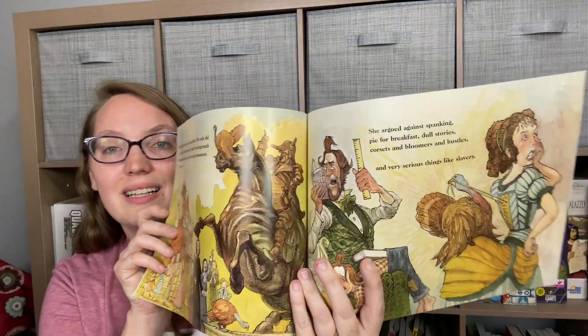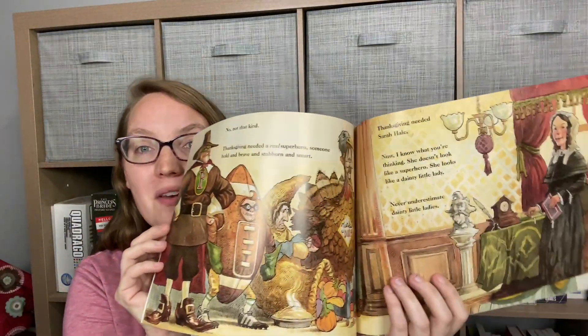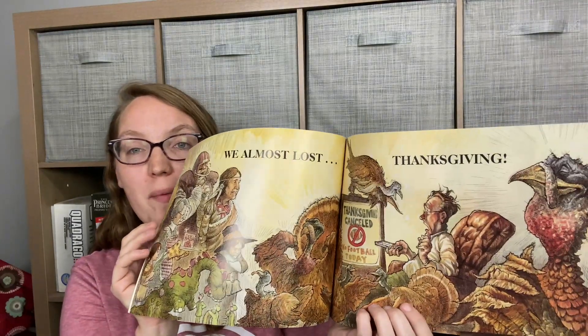Another book Amy recommended is Thank You, Sarah: The Woman Who Saved Thanksgiving. The back describes it as a memorable, often hilarious glimpse into the historical development of this country's common culture. I haven't read it yet, but just from looking at the pictures I can tell my kids are going to enjoy it. It also has a section called 'A Feast of Facts' covering tradition preserved, good stock, extra helping, football and parades, and so many more facts. I can't wait to dive into it.